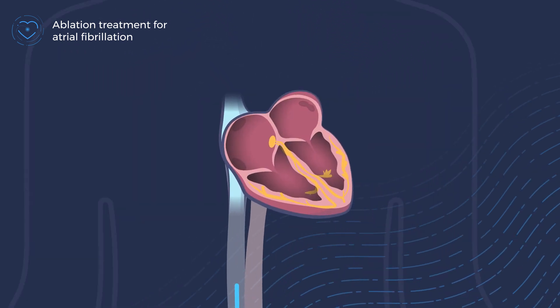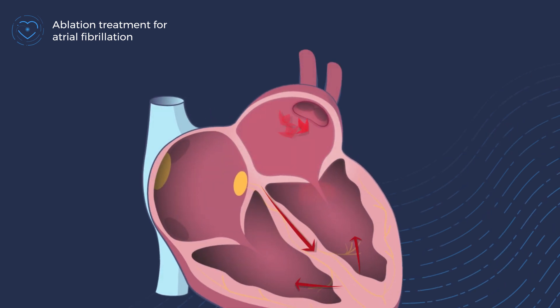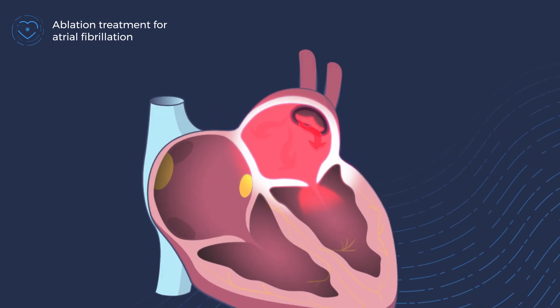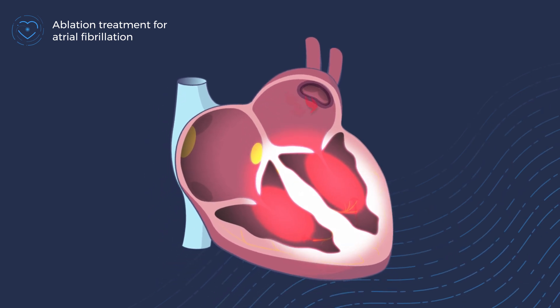The purpose of the ablation, regardless of the technology, is to create scar tissue around the areas that emit the irregular electrical impulses. This scar tissue acts as a barrier to the faulty impulses so that they cannot spread to the rest of the heart and knock the normal heart rhythm out of tact.